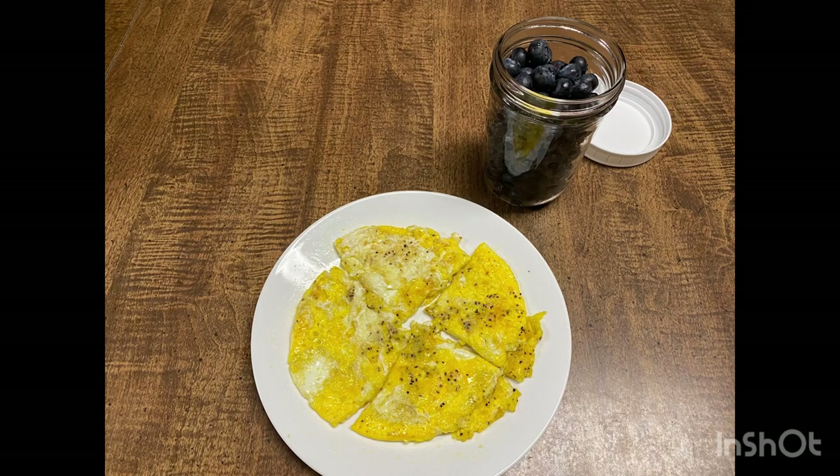The next morning I ended up making some scrambled eggs and had some blueberries. I didn't eat that entire cup of blueberries — I just didn't feel like dirtying an extra dish so I ate right out of the glass. We live on a 65-acre homestead and we have our own chickens, so scrambled eggs in our house are so delicious. I didn't feel like I was missing anything with that breakfast.